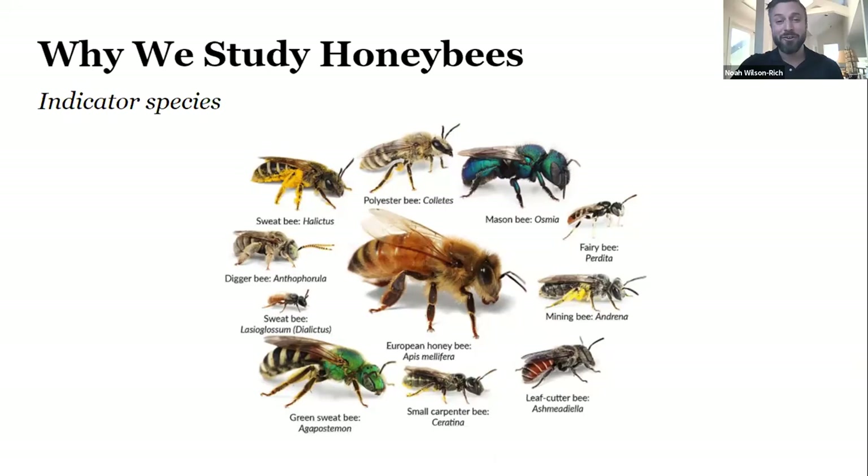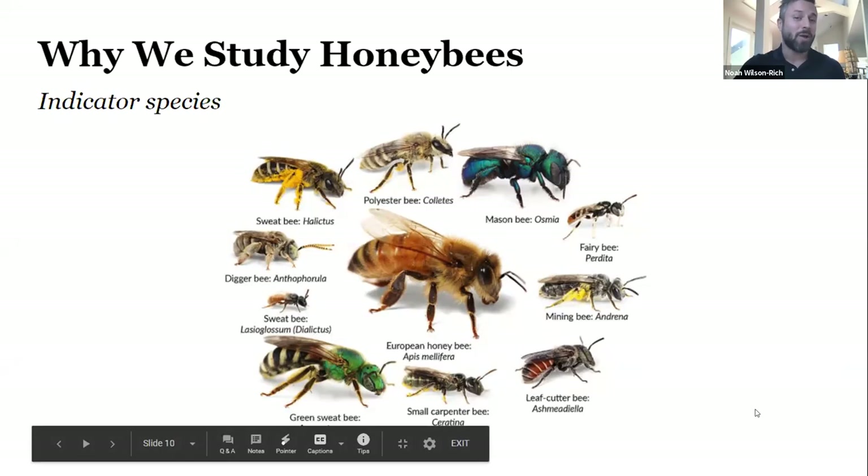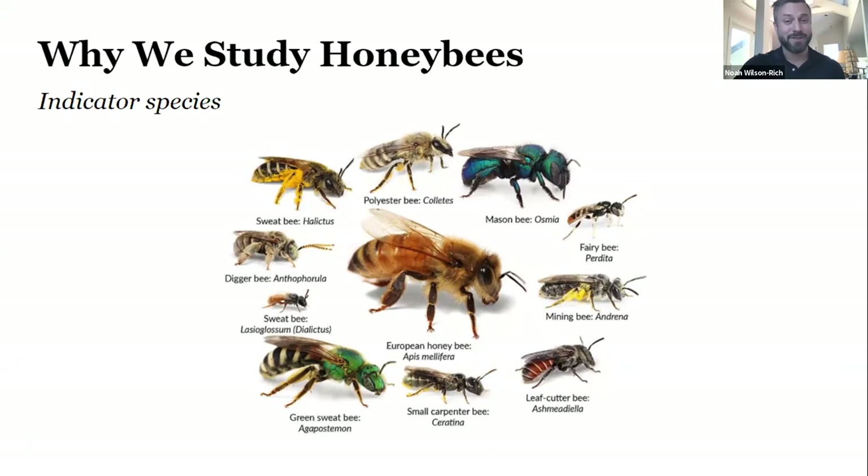Bees are not aggressive like hornets or wasps. By nature, bees are safe because of their vegan nature. Honeybees have proven to be a remarkable tool for scientists studying ecosystems. Not only is their health an indicator of the general well-being of the environment, but their honey actually tells us a lot about the biodiversity of the local habitat.